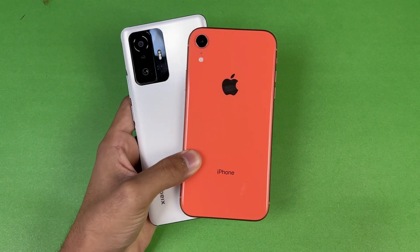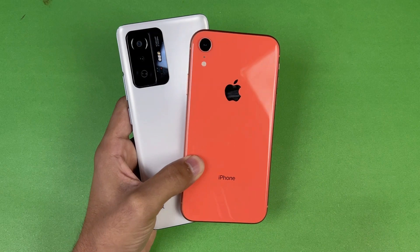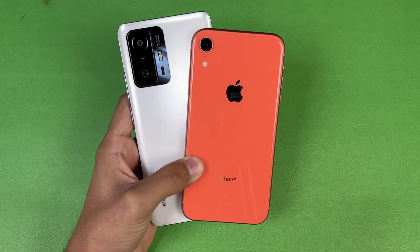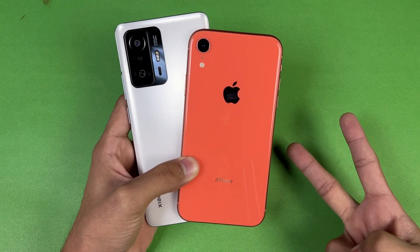That's about it — thank you so much for watching this speed test comparison between the Xiaomi 11T and the iPhone XR. Let me know your thoughts in the comments, subscribe for daily tech videos, and follow me on Instagram and Twitter. I'll see you in the next video — peace out!